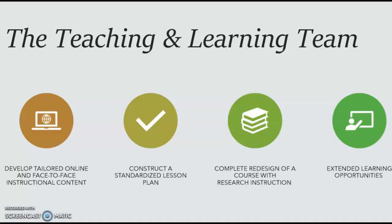The teaching and learning team can collaborate with you to develop tailored online or face-to-face instructional content. For example, we regularly work with the English Composition Department and Honors College to create learning modules with learning activities to support research skills. We can also construct a standardized lesson plan for your course.